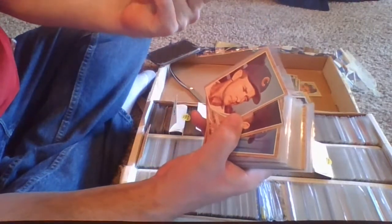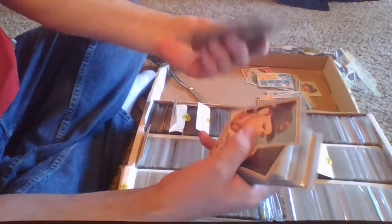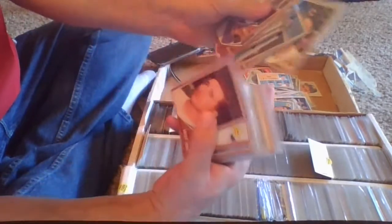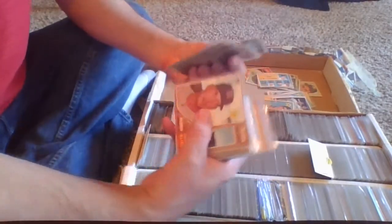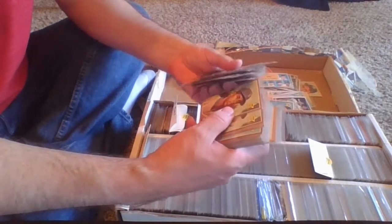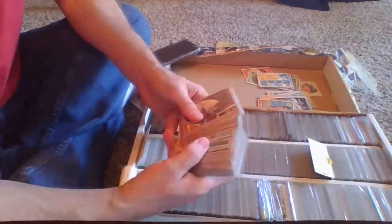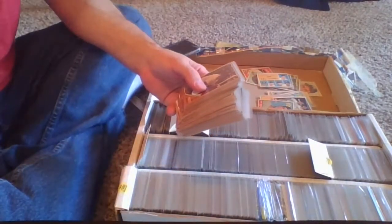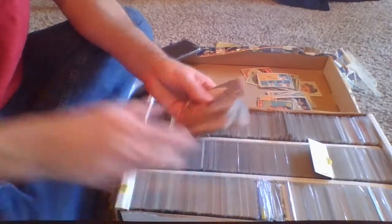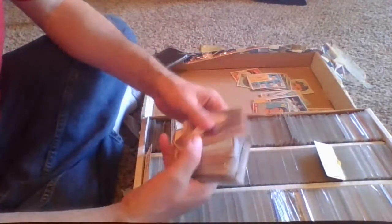1962 has a couple of different types — really dark, really light. Don't know what the difference is; could just be a different print run. These are high series, the 400s — 489, 495. This is low series, number 165. Some rookies we'll look at and some different insert-type cards. You can freeze frame and look up any card you like, or make some notes. Let's have some fun with some baseball cards.